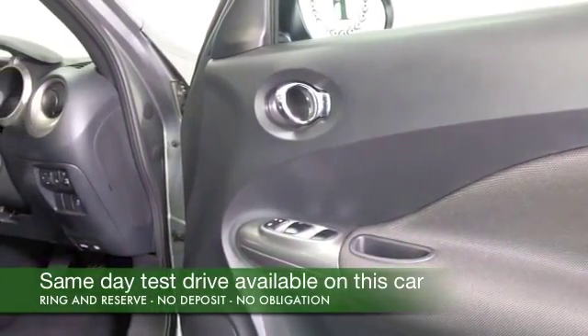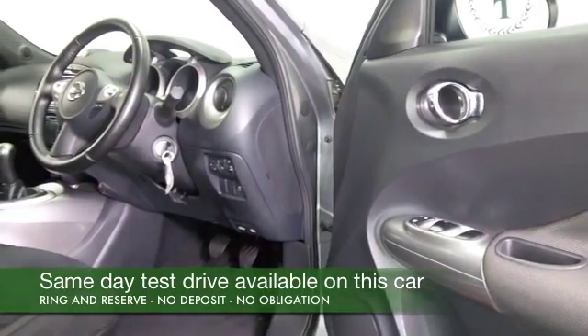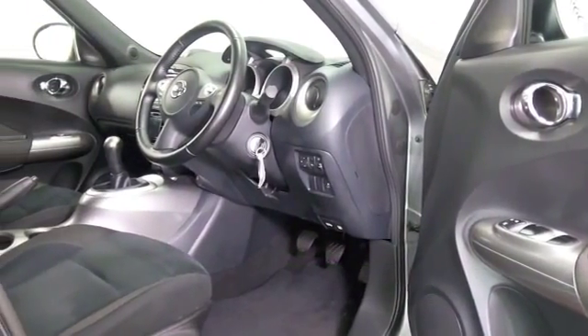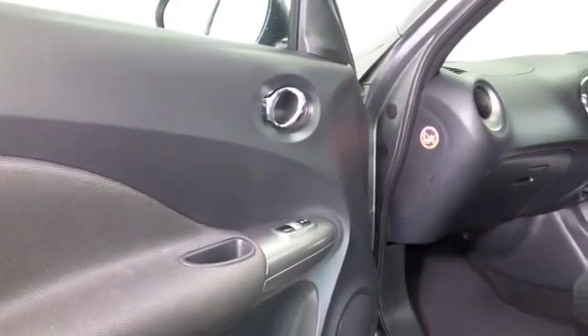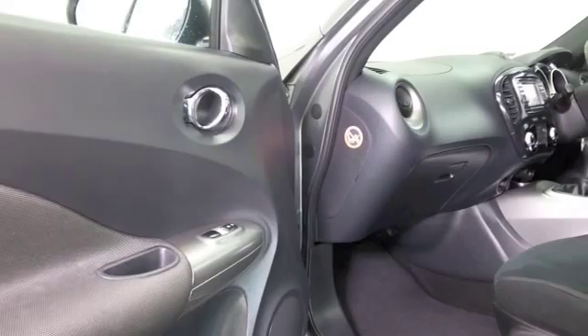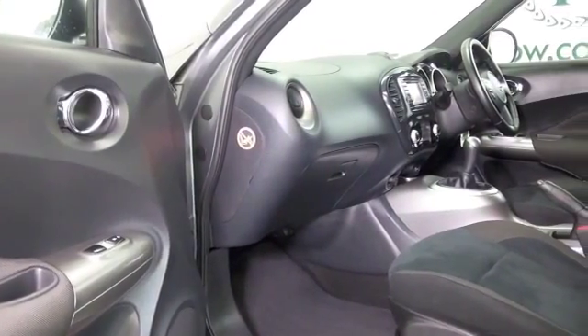It's a car that's not going to let you down. The 1.6 petrol is a very sweet performer that will motor day in, day out for you, giving you worry-free, economical motoring — about 40, maybe 50 miles to the gallon depending on how and where you're driving it. And it has a lovely cabin with nice detailing.